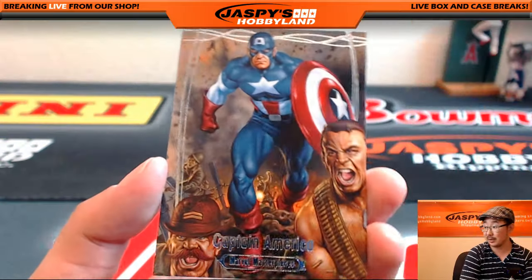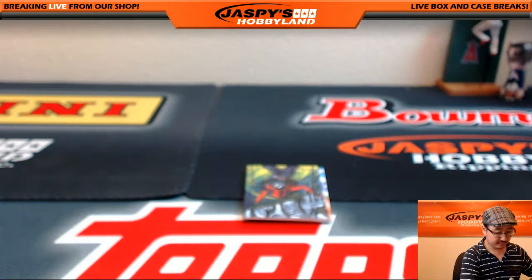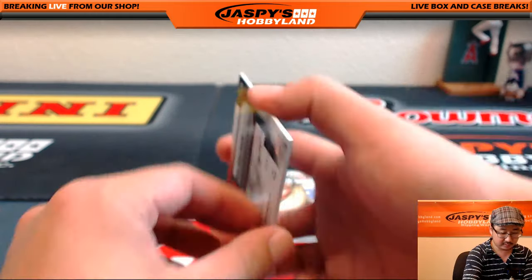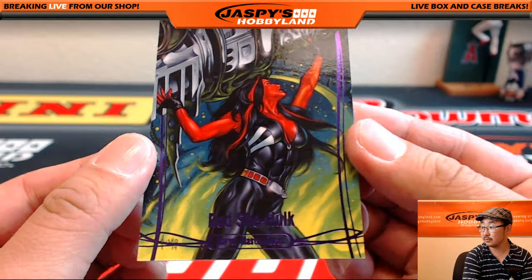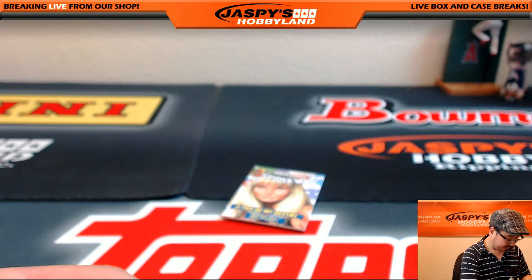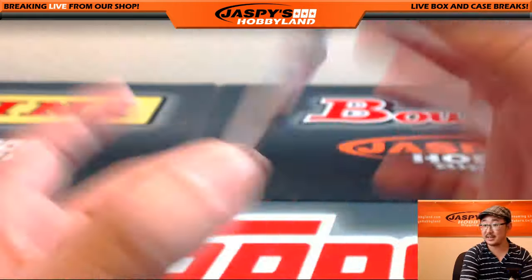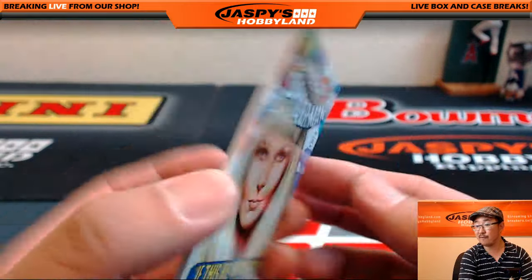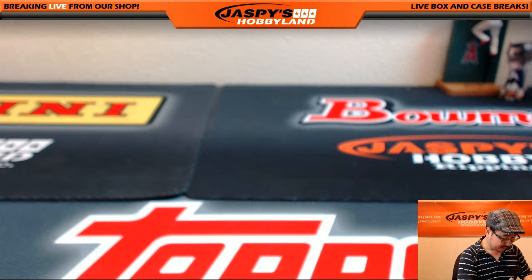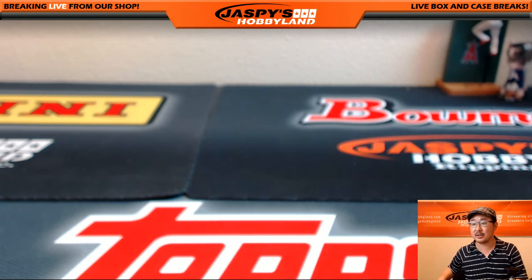Don't see a lot of Captain America — that's pretty cool. $6.58 out of $9.99. Got an epic purple Red She-Hulk, $69 out of $1.99. There's a Greyhawk. And Gwen Stacy, $4.54 out of $14.99. Gwen Stacy — one of Peter Parker's loves. Are you team Gwen Stacy, or are you team Mary Jane Watson?